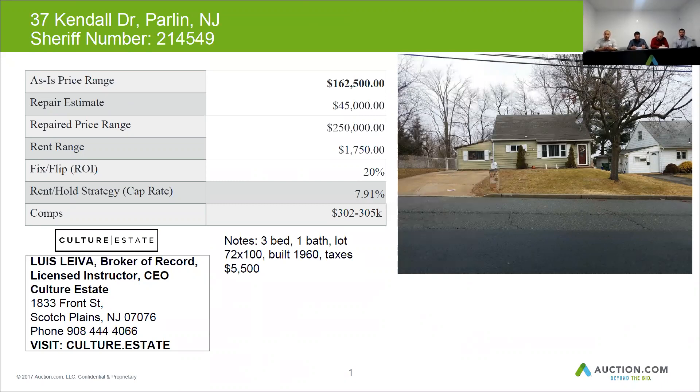This home can be renovated and resold for about $250,000. For a home this size, you're going to want to budget at least $45,000 for repairs, and you can get about $1,750 a month in rent.